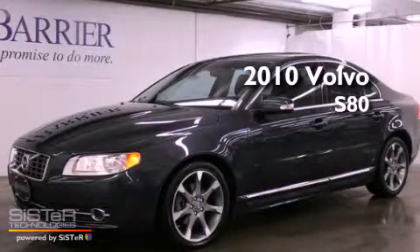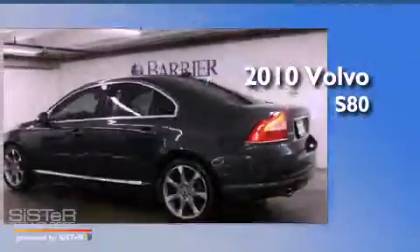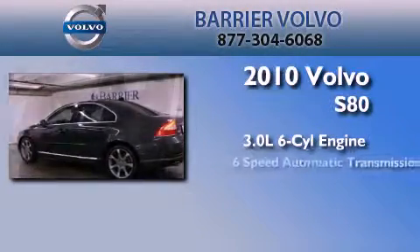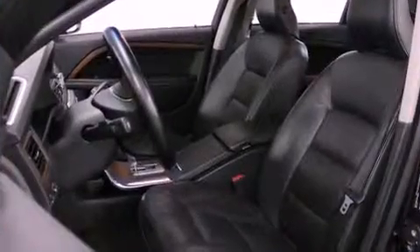This is a certified pre-owned 2010 Volvo S80. It has a 3.0 liter 6-cylinder engine, a 6-speed automatic transmission, all-wheel drive, plus having just come off lease, this Volvo is in like-new condition.